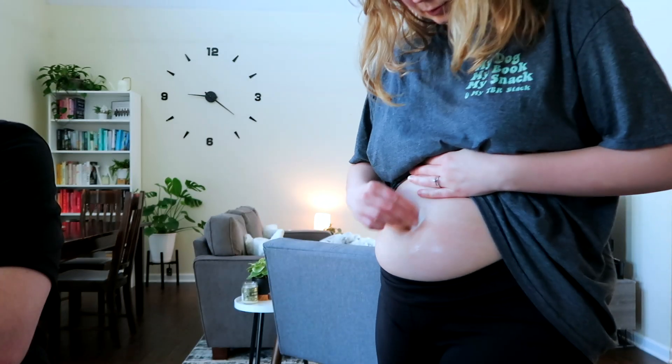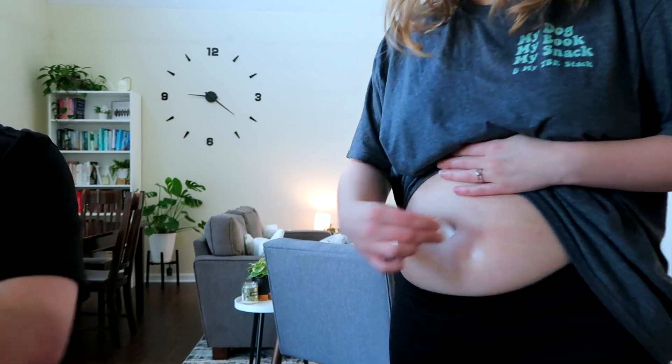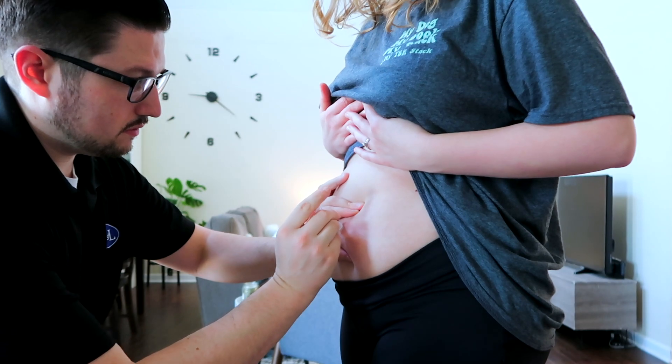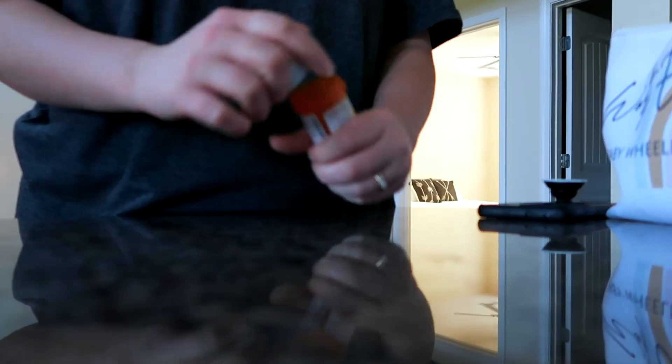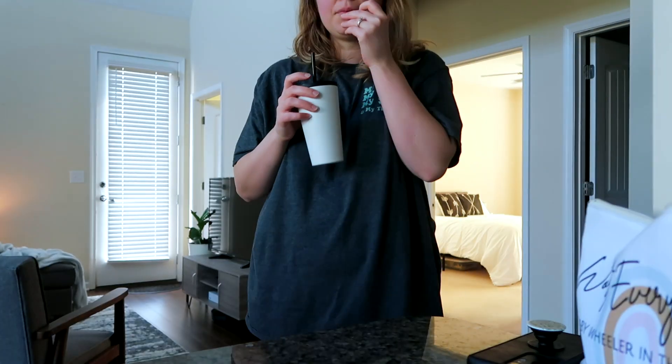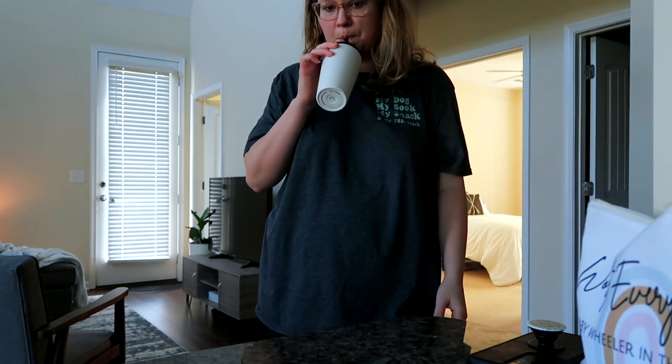I'm currently getting ready for my first IVF transfer. We have six frozen embryos and we'll be transferring one of them on May 5th, so really close. I do one injection in the morning at the moment — we're going to be adding more pretty shortly. I also take two estrogen pills in the morning, and two in the afternoon and evening, but this is just what I'm doing in the morning for now.